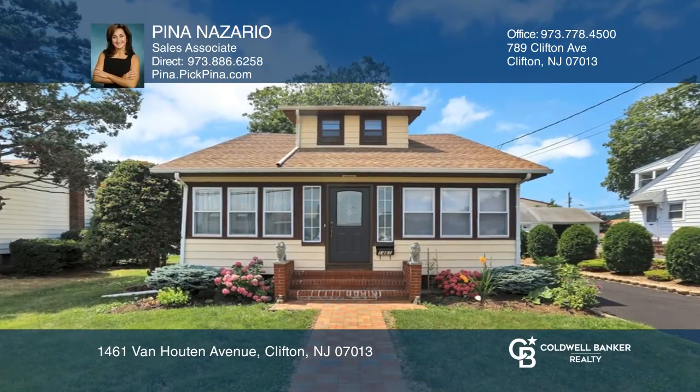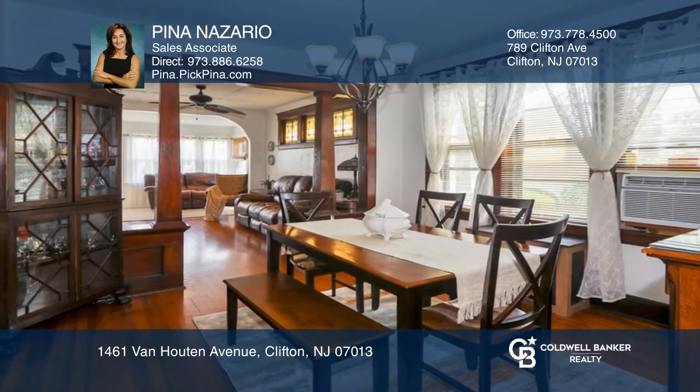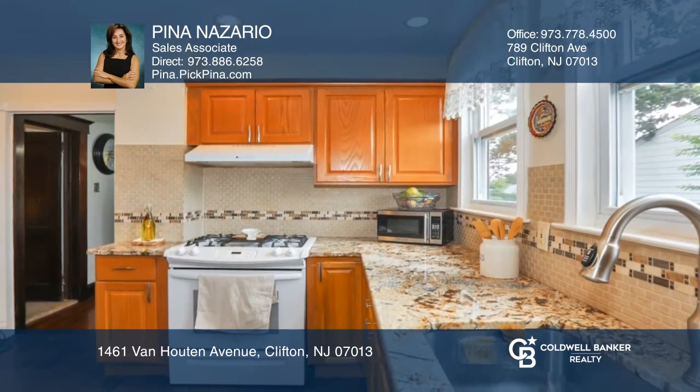Don't be deceived by this spacious expanded cape with newer improvements. The renovated kitchen offers plenty of granite counters. The bright large living room opens to a formal dining room, perfect for entertaining.